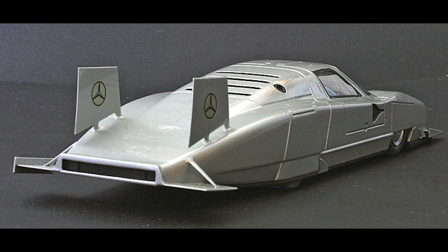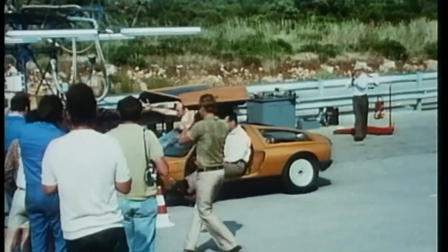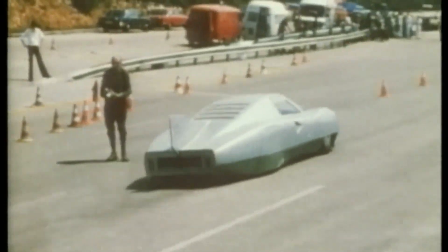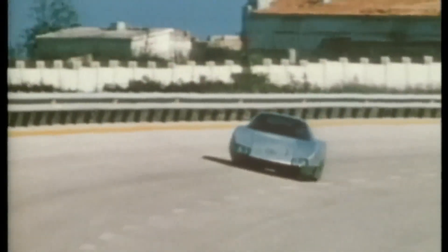For all of its speed and sophistication, the C111-4 was still recognizably part of the C111 family — that strange lineage of experimental Mercedes machines that began with a Wankel dream and ended with a world record. Each generation of C111 told a different story: the first about innovation, the second about endurance, the third about diesel efficiency, and the fourth about sheer unrelenting speed.